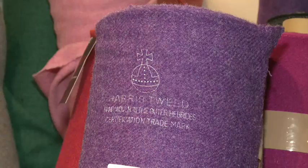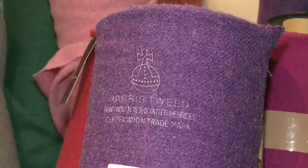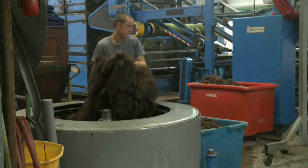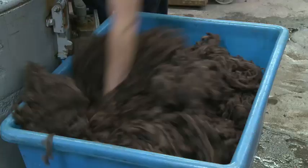To receive this trademark, the Tweed had to be dyed, hand spun and hand woven by people in the Outer Hebrides. These rules still apply today.